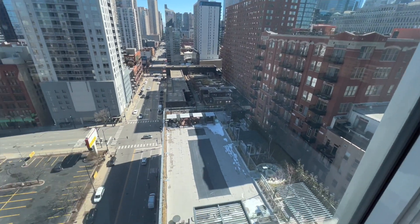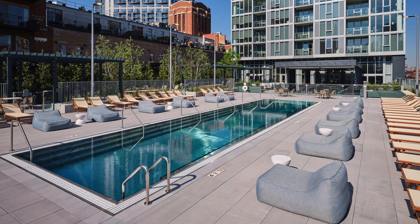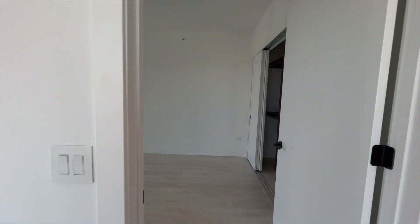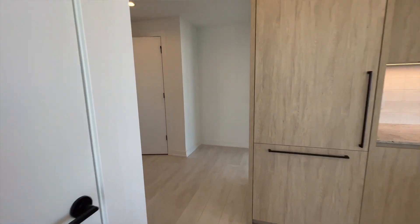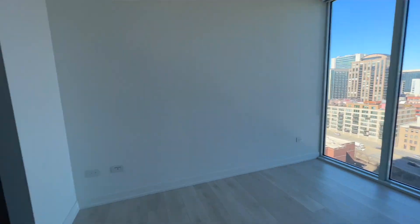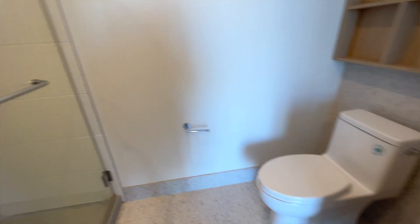If we peek out the window you can see the pool area — obviously it's winter so it's closed, but here's what it looks like in summer. This unit has a balcony, the guest bedroom is off the main living room, and if we walk behind the kitchen we have the primary bedroom with a walk-in closet, a lovely bathroom with a big shower and double vanities.